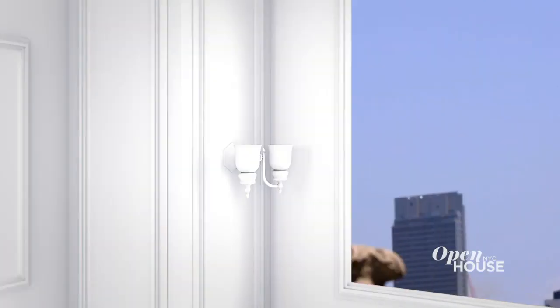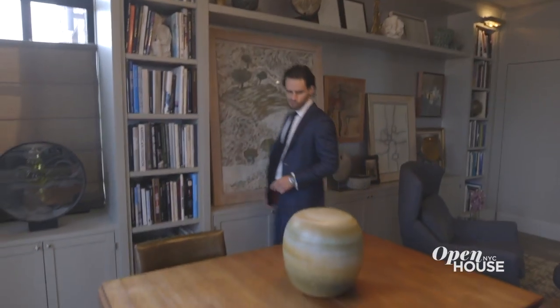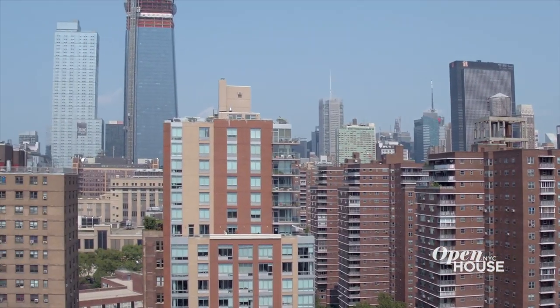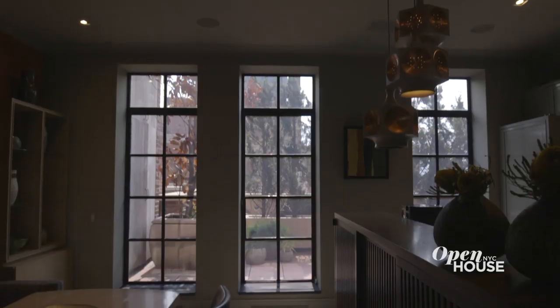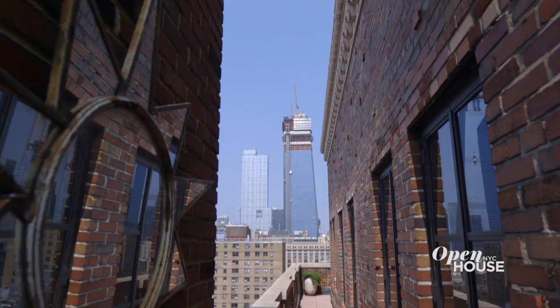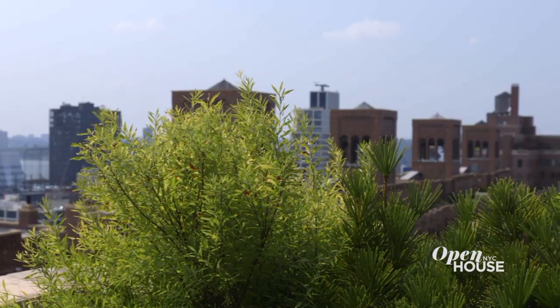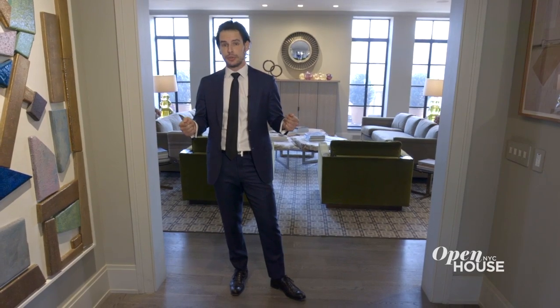Take a look. I'm Jordan Shea of the Eklund Gomes team at Douglas Elliman. Welcome to Chelsea. Today, we're going to be taking a look at Penthouse A at 410 West 24th Street, better known as London Terrace Towers, constructed in 1929. It was the 20s. It was roaring. And for some reason, we thought London needed to be in New York.